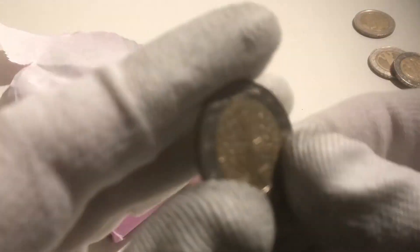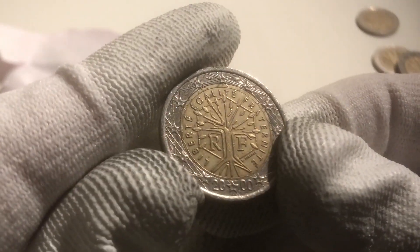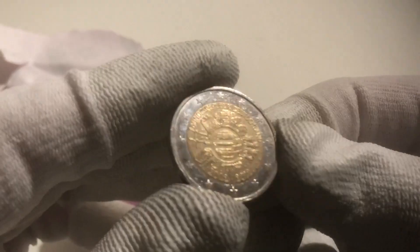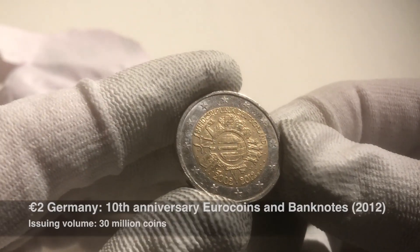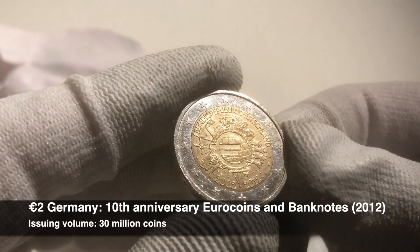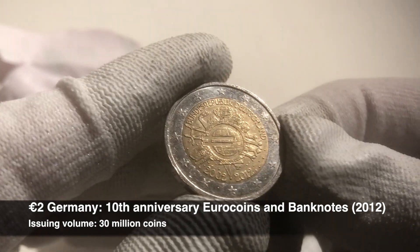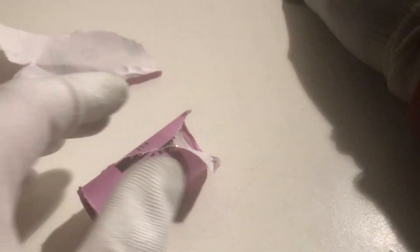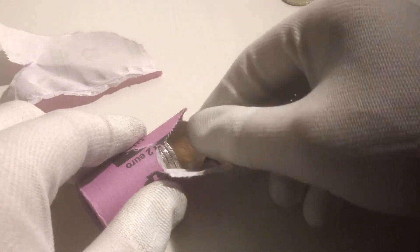We continue with a coin from France from the year 2000. And here we have another commemorative coin, also from Germany — this coin is from the 10th anniversary of the Euro coins and banknotes from the year 2012. So it's a good score up until now: three commemorative coins already.